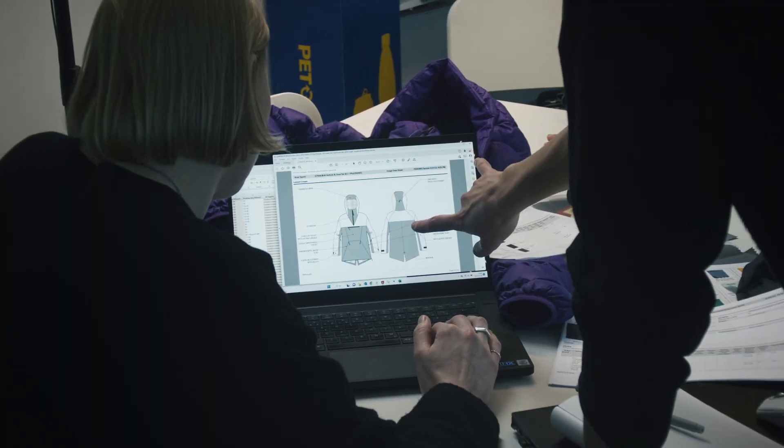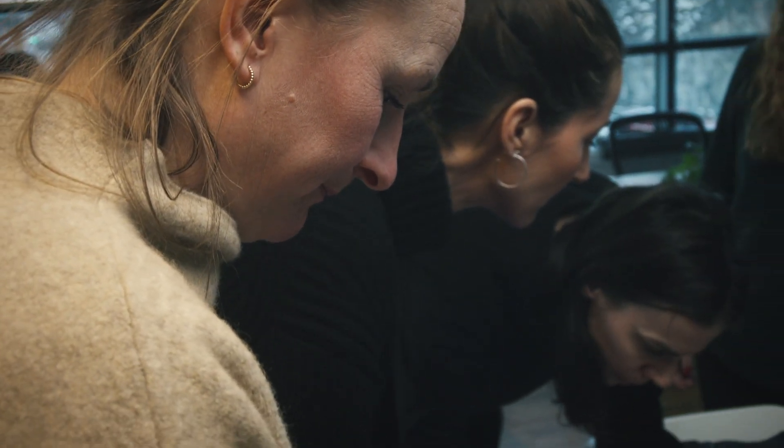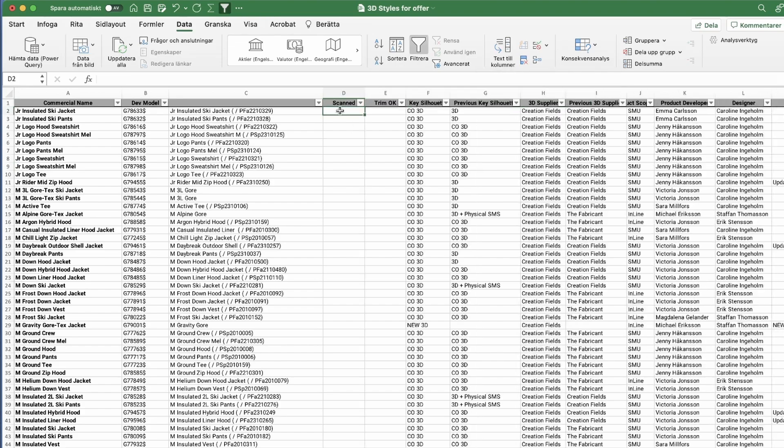Each client and project is unique. Some already work in CLO 3D and some are new to the 3D world. We support them with guidance and help them to set up the new routines.